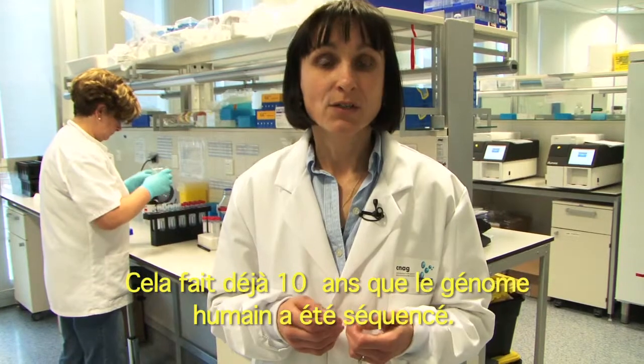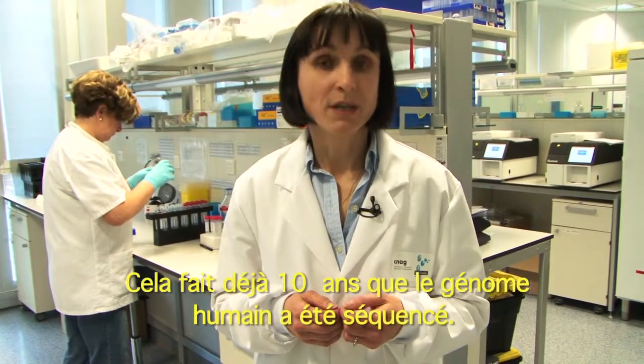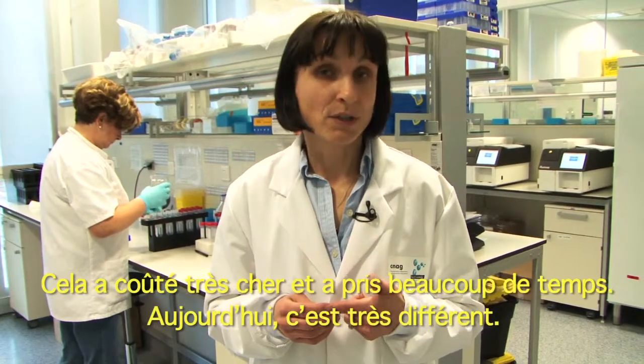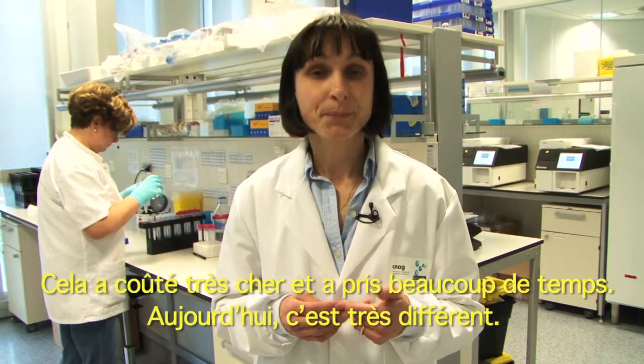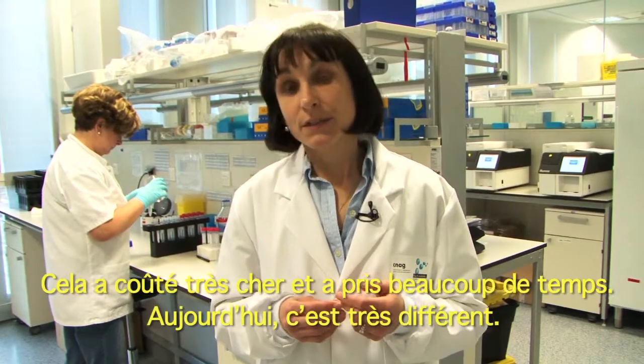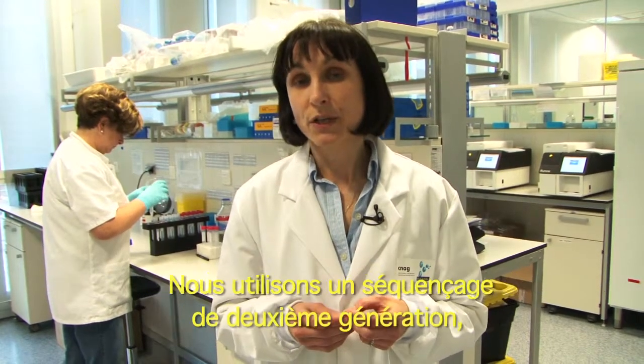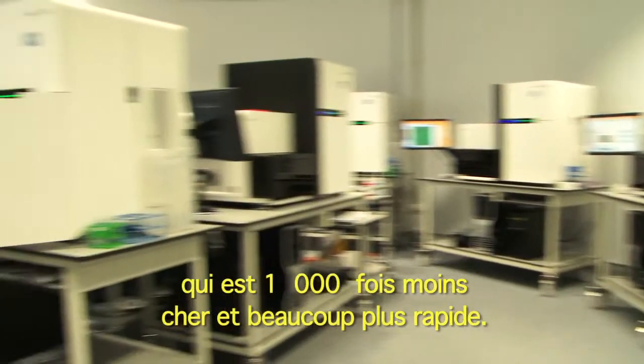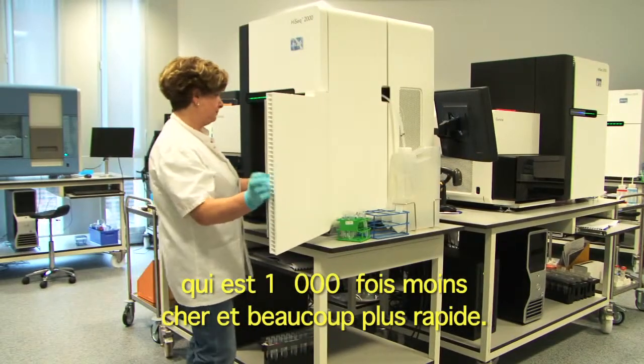It's already 10 years ago that the human genome has been sequenced. And it was very costly, and it took a very long time. Today the situation is much different. We are using second generation sequencing that is a thousand times cheaper and it is much faster.